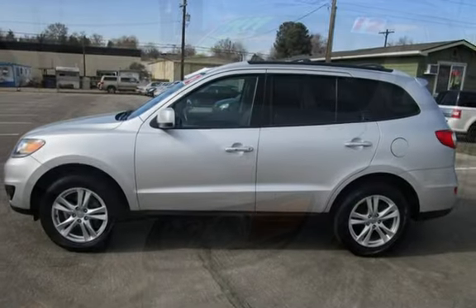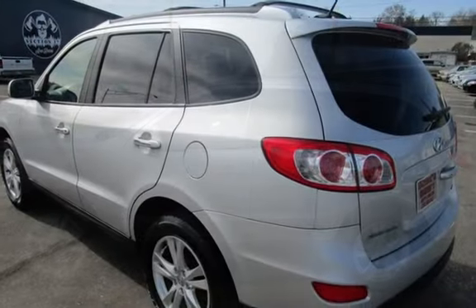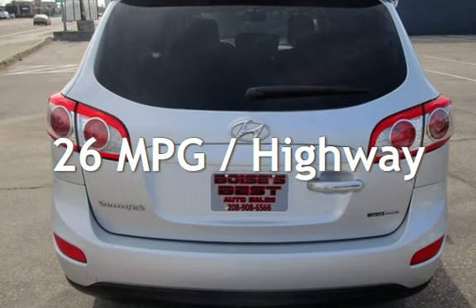This Hyundai has less than 166,000 miles on the odometer. Estimated fuel economy for this vehicle is 20 miles per gallon in the city and 26 miles per gallon on the highway.